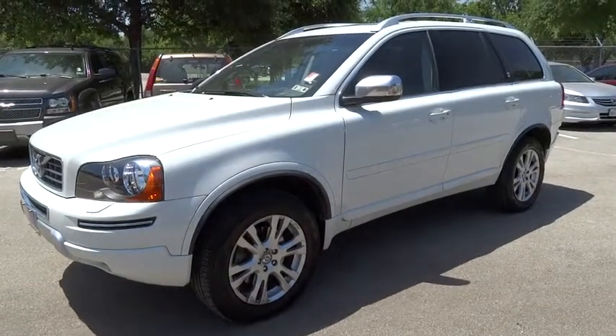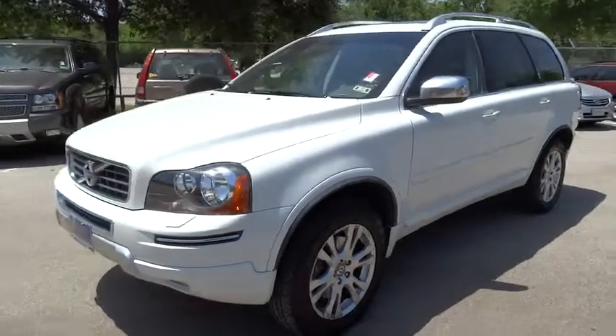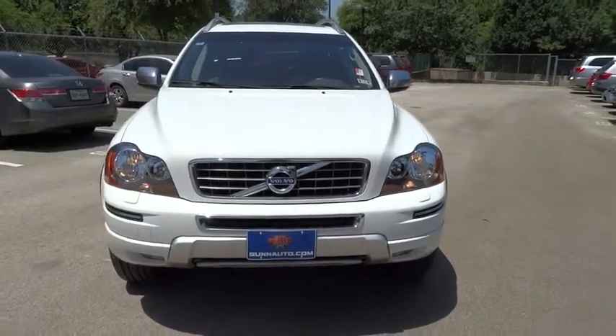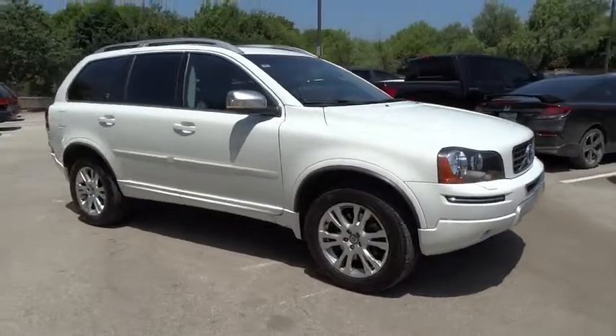The 2014 XC90. The Volvo XC90 provides refined luxury with unrestricted pleasure on the side. Experience the Volvo XC90 from the inside out and see why you'll want to take everyone on tour.